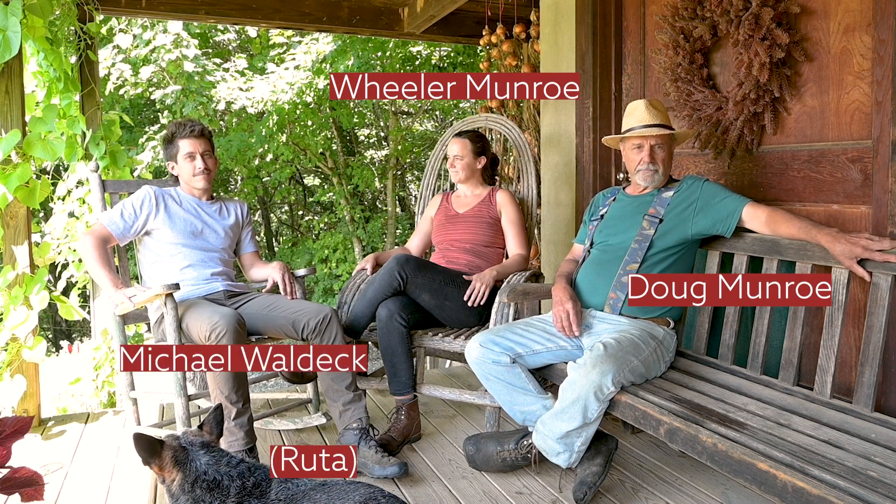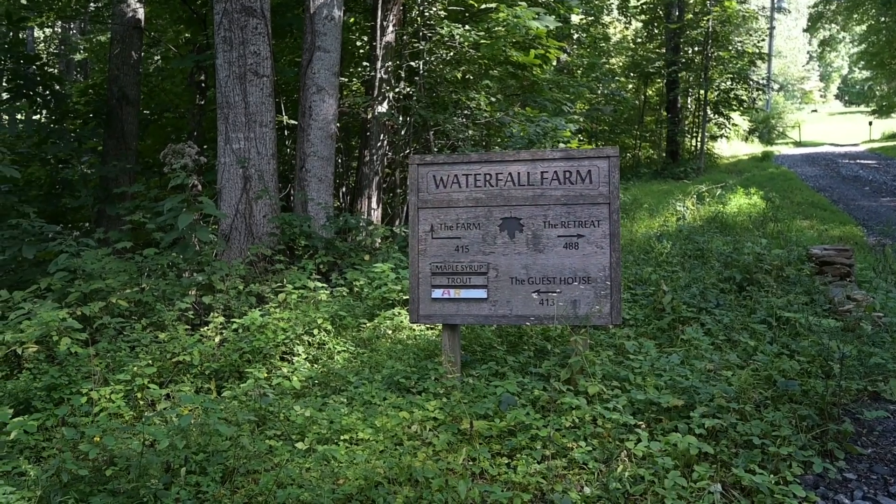I'm Doug Monroe and this is my daughter Wheeler Monroe. This is my son-in-law Michael Waldeck. We all three live here at Waterfall Farm and make maple syrup here. This will be our 13th year coming up.